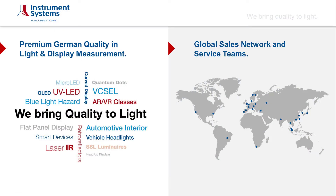Near-eye display testing and qualification for augmented and virtual reality headsets is becoming an application with increasing importance. Today, I am excited to introduce a new solution which mimics the human eye even closer to reality, to ensure the measurement is comparable to the actual user experience.